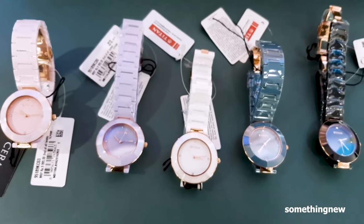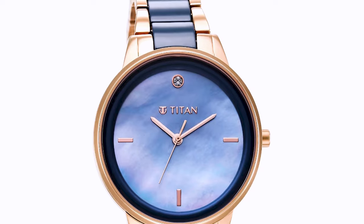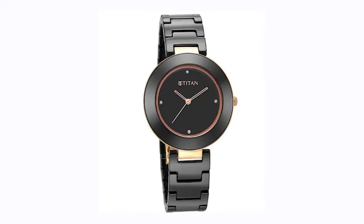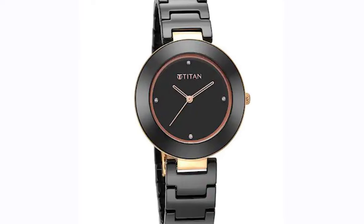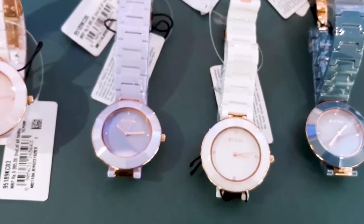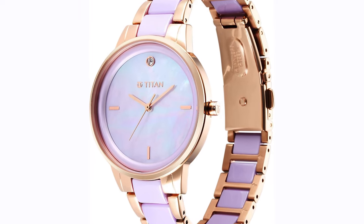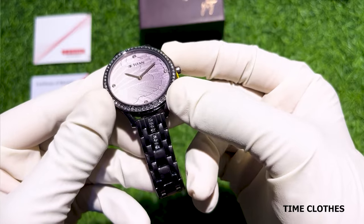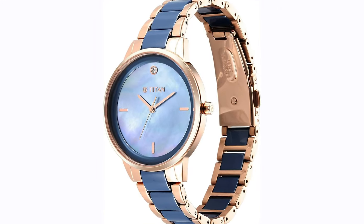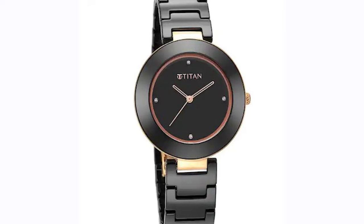What sets the Titan Purple apart is its vibrant design. The watch offers a range of colorful dials and straps, allowing you to express your personal style and add a touch of fun to your ensemble. The Titan Purple is powered by a reliable quartz movement, ensuring accurate timekeeping. With its water resistance of up to 30 meters, this watch can withstand everyday activities. Its combination of colorful design, affordability, and durability makes the Titan Purple a true fashion accessory. Whether you're going for a casual outing or attending a festive event, its vibrant design, reliable movement, and affordable price point make it a favorite for those who embrace their unique style.